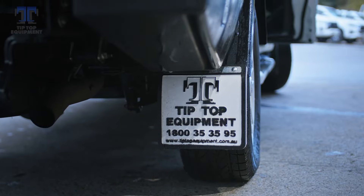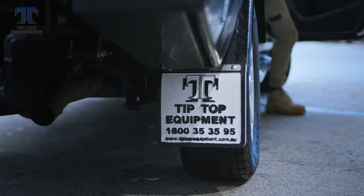I chose Tip Top for a few reasons actually. The first one from a manufacturing point of view was they were made of aluminium compared to steel. This means it's obviously lighter, means we can tow more, store more. Fuel efficiency — you're obviously saving a bit on fuel as well.